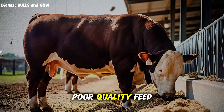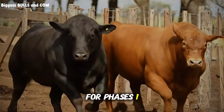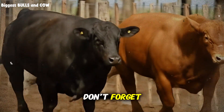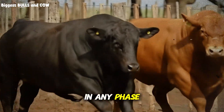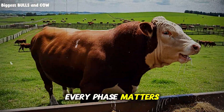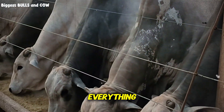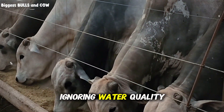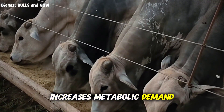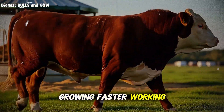Mistake number two: poor quality feed during any phase. Some ranchers think they can use premium feed for phases 1 and 2, then cheap out on phases 3 and 4. Your cattle don't forget. Poor quality feed in any phase creates a bottleneck that limits the entire cycle's performance. Every phase matters equally. Mistake number three — and this one nearly cost me everything when I started — ignoring water quality and mineral supplementation.